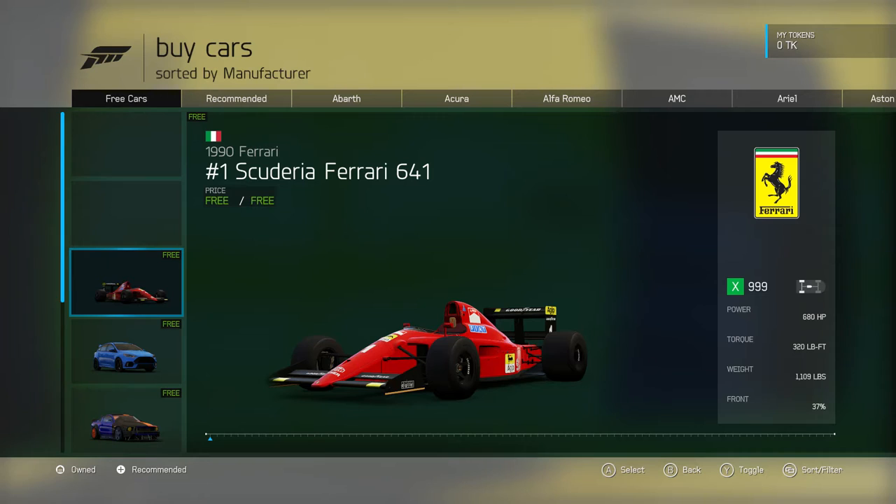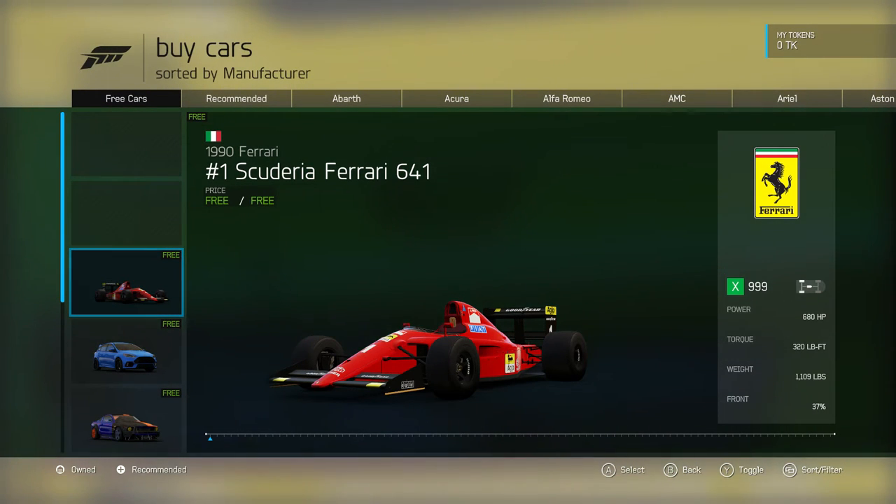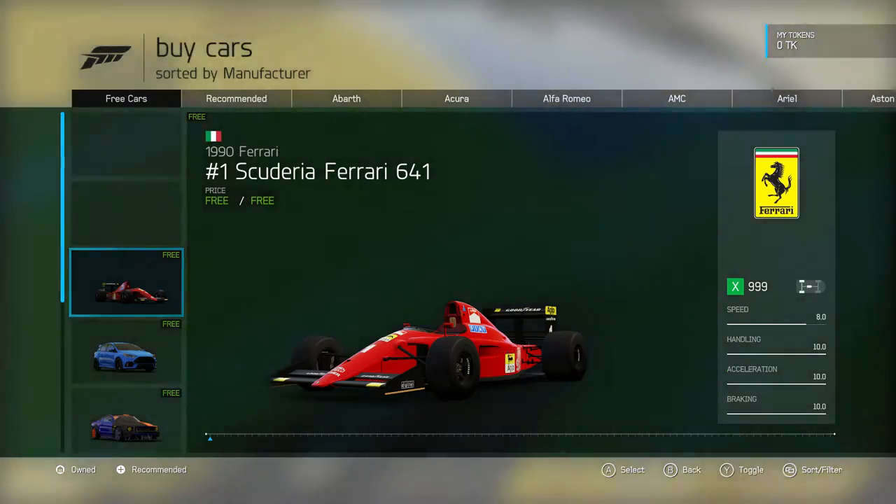Now, let's take a look at some real cars. Here we have a 1990 Scuderia Ferrari 641, a Formula One car driven by the late Alain Prost. It has 680 horsepower. It's rear-wheel drive, and it only weighs 1,109 pounds. This must have been wickedly fast. Let's see what they say about it.